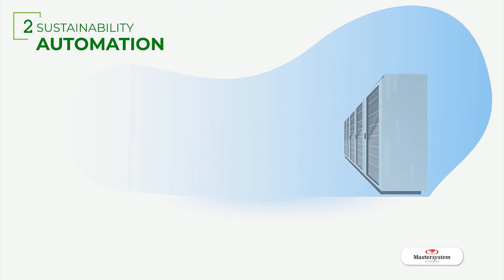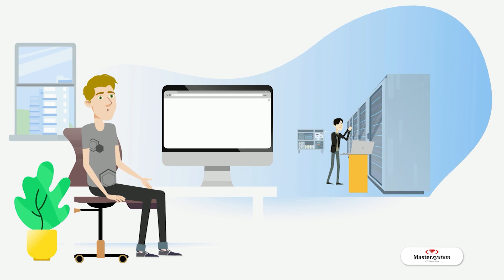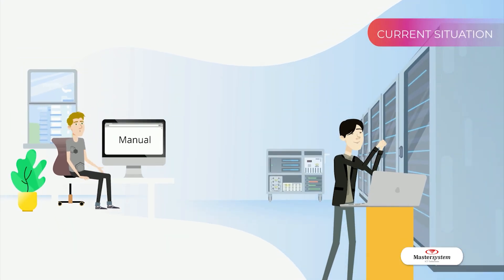Sustainability Automation. A lot of networking equipment is not properly optimized, such as unutilized configuration, ports, or line cards that remain active, which will end up consuming power. Currently, we still need human interaction to solve this by manually configuring the device or using EMS software.